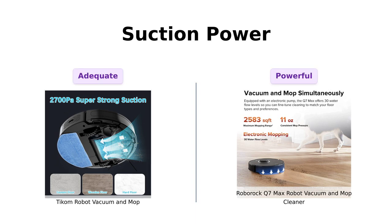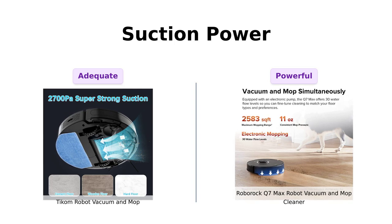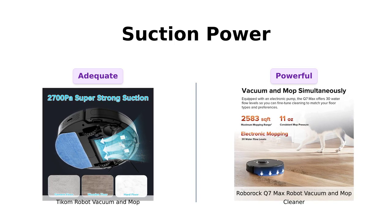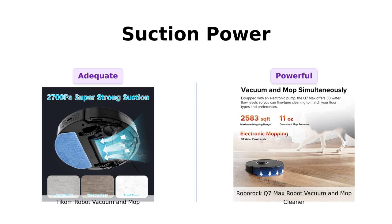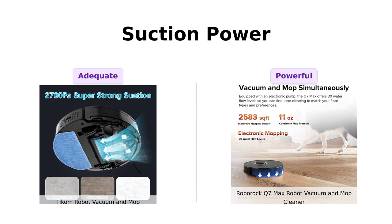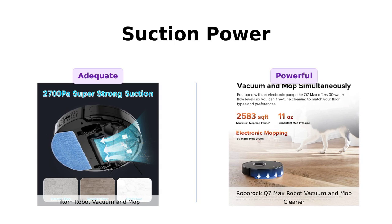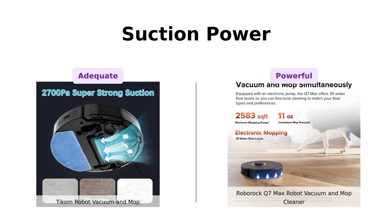Now let's get sucked into the next category: suction power. Ticom boasts a respectable 2700 PA suction — strong enough to pick up crumbs, pet hair, and maybe your will to live. But Roborock flexes with a jaw-dropping 4200 PA suction. Debris, pet hair, and probably your carpet if you're not careful.